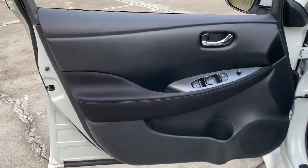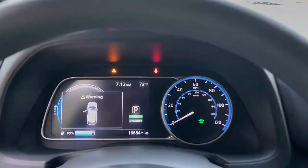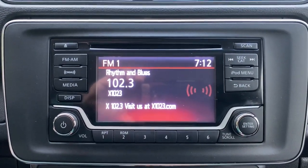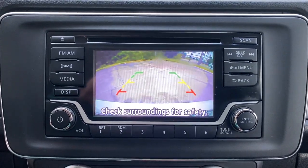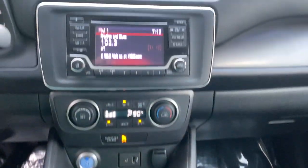The following are some of this vehicle's highlighted options: keyless entry, backup camera, satellite radio, keyless start, Bluetooth connection, steering wheel audio controls, rear spoiler, stability control, intermittent wipers, and traction control.